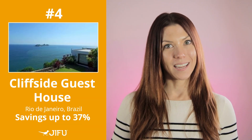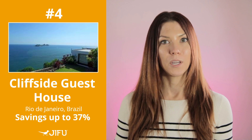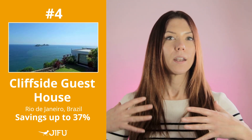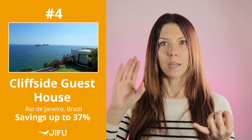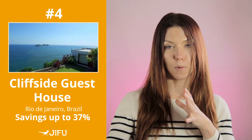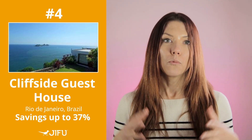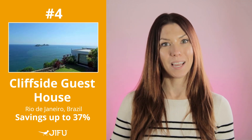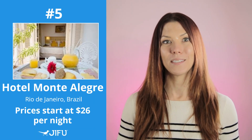Coming in at number four is the Cliffside Guest House — a different type of hotel with only five rooms. It's very luxurious with incredible ocean views. You have your choice between a studio, a luxurious triple room, or a family-friendly guest house room, all overlooking the ocean. GFU members save 37%.